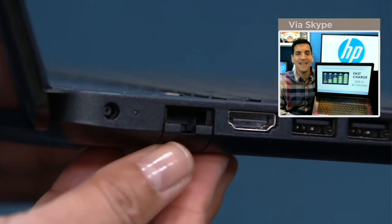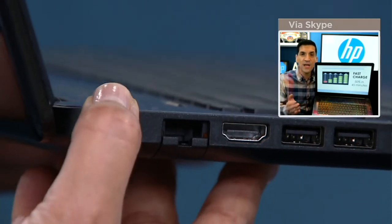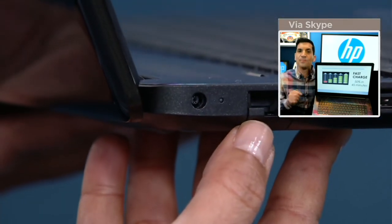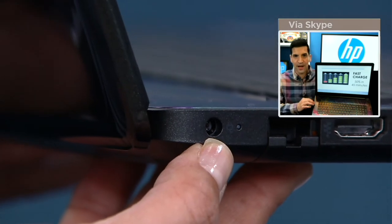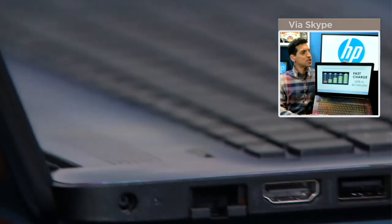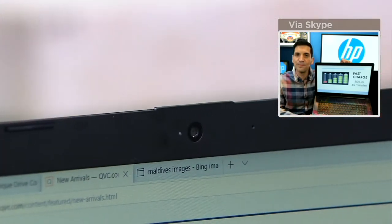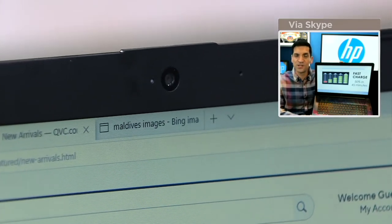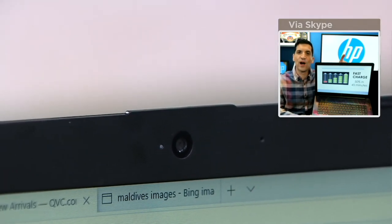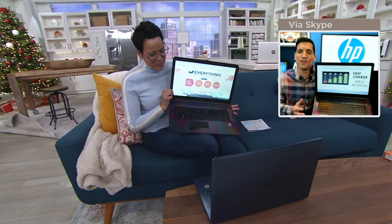That right there is a lifesaver — it's an Ethernet port. If your Wi-Fi at home isn't reliable, maybe everyone in the house is using it, you can hardwire your internet for a safe, secure, and uninterrupted connection. Next to that is your power input. And right up here is another lifesaver: the HP True Vision HD webcam. You can use it for Skype, video calls, taking pictures, recording video, or even Twitch streaming. We haven't cut any corners — this computer is incredible from top to bottom.